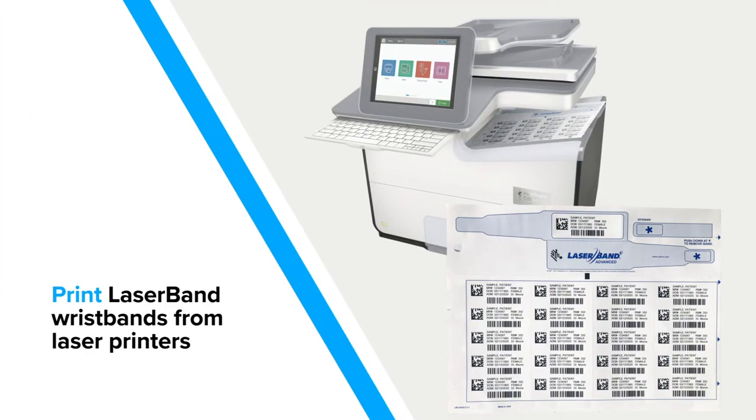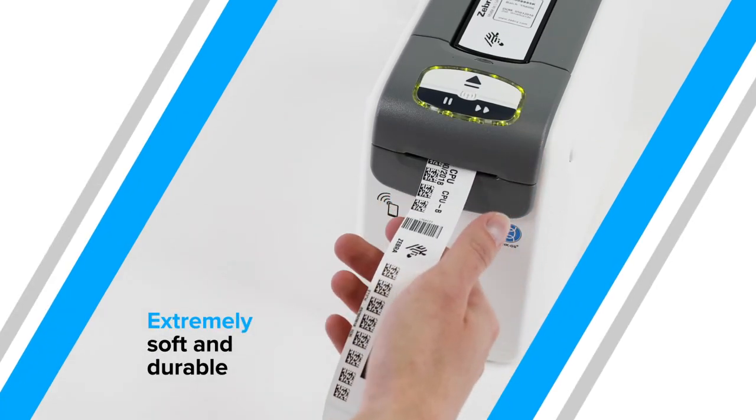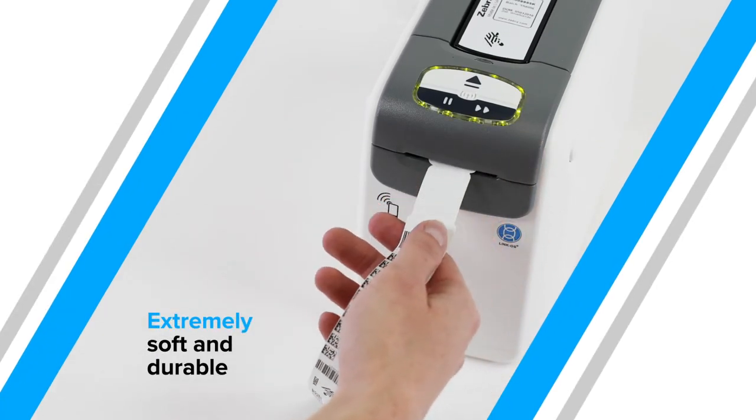Easy to set up and print, Zebra wristbands offer comfortable options for adults, pediatrics, labor and delivery, and outpatient populations.